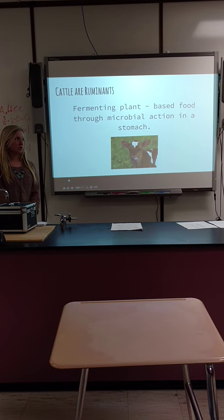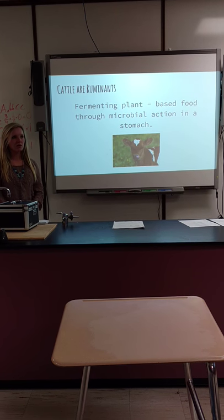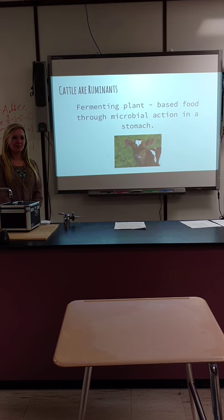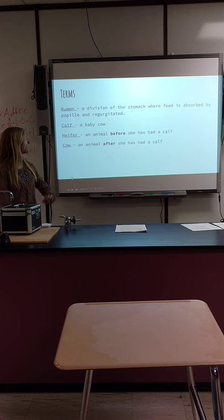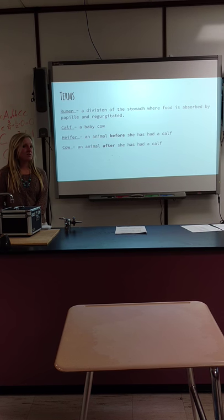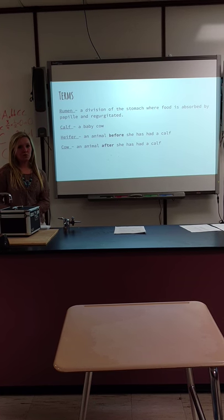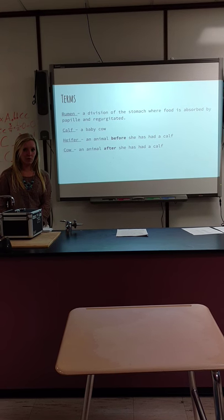Cattle are ruminants, which basically means they have more than one stomach and they use microbial actions in the stomach to take in the nutrients from their food. The rumen is the division of the stomach where food is absorbed by papillae and regurgitated — cows regurgitate their food about three times.